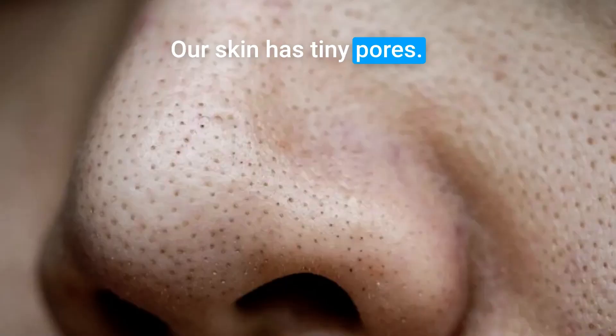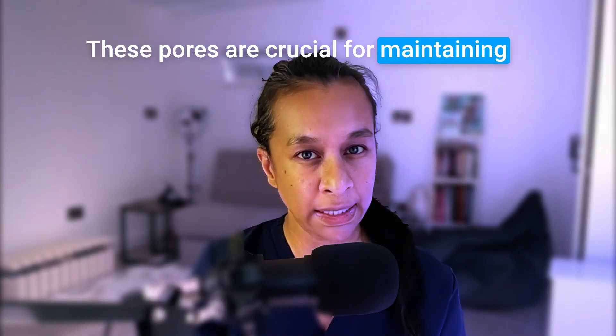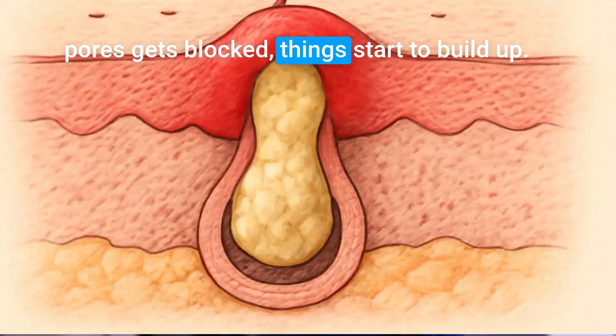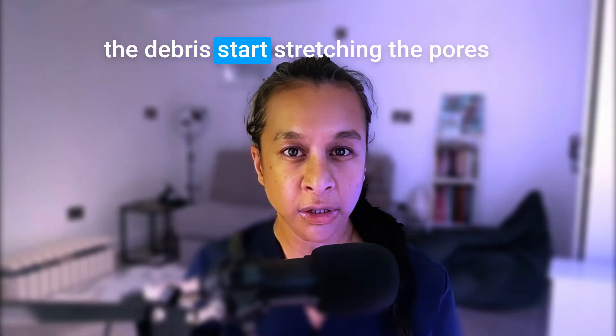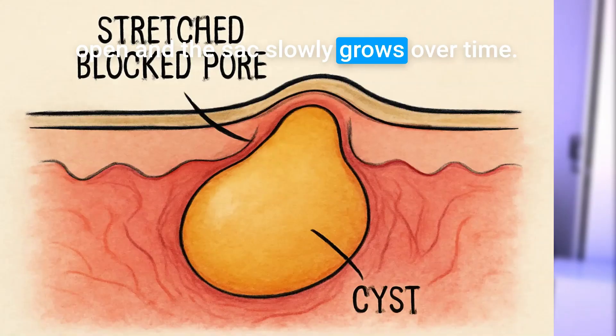Our skin has tiny pores. They create dead skin cells and oils. These pores are crucial for maintaining healthy skin and hair. But when one of these pores gets blocked, things start to build up. The trapped material — oil, skin cells, and debris — start stretching the pores open and the sac slowly grows.